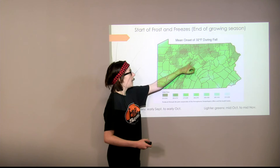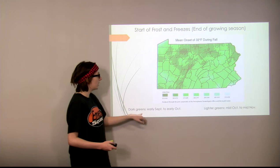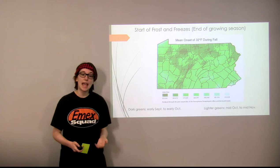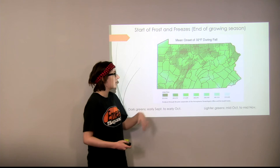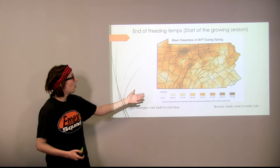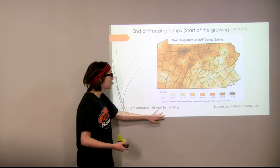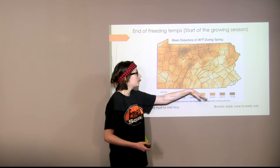Here are the Alleghenies and the higher elevations. The darker greens represent early September to early October, which is when the growing season is going to end in Pennsylvania for those areas. The lighter greens represent mid-October to around mid-November, so you have a longer growing season in the valleys of Pennsylvania. There's a very similar correlation — almost exactly the same — between the end of the growing season and the end of freezing temperatures, with the growing season starting sooner in the more southern regions and lower elevations than in the higher elevations.